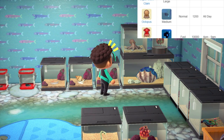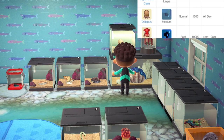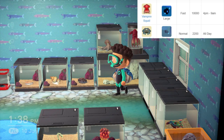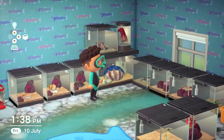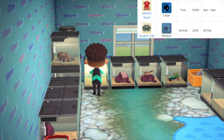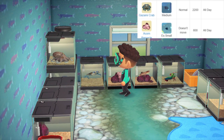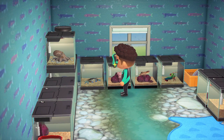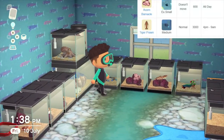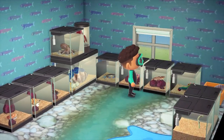One of my favourites is the octopus, which is available all year, all day. It's got a medium shadow size and sells for 1200 bells. Next to the octopus we have a vampire squid, available from May to August. This is also an extra fast speed moving one but sells for 10,000 bells. Down here we have our first crab, the gazami crab — available all day, medium shadow size, medium speed, sells for 2200 bells. Next up we've got an acorn barnacle, available all year, all day, extra small shadow size, does not move, selling for 600 bells.